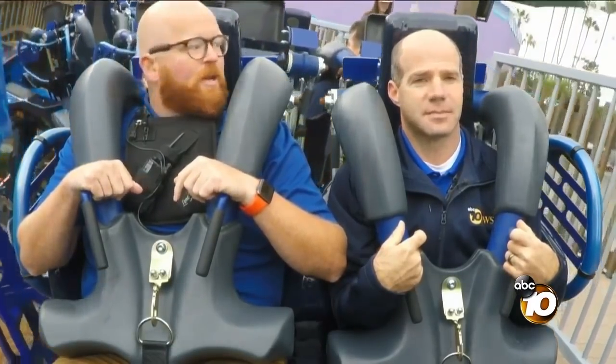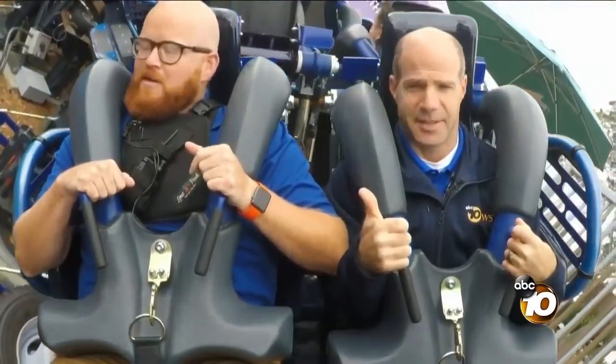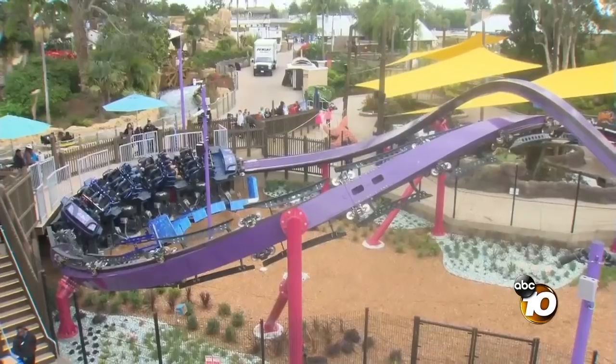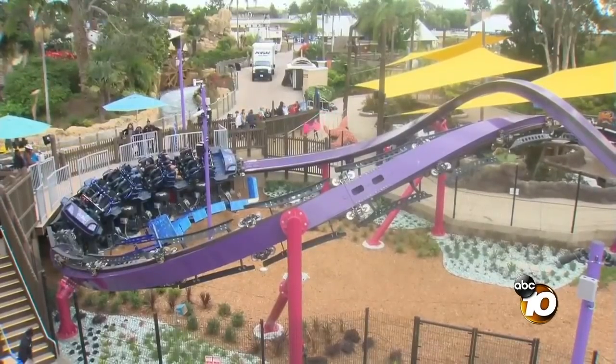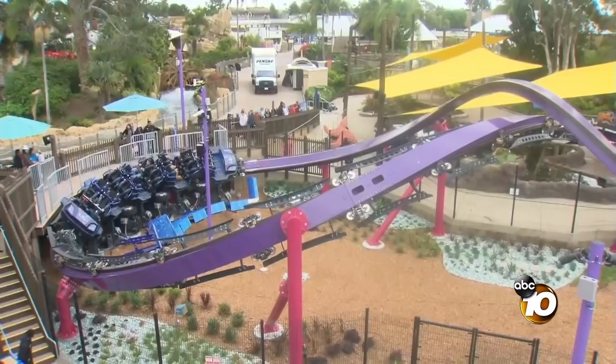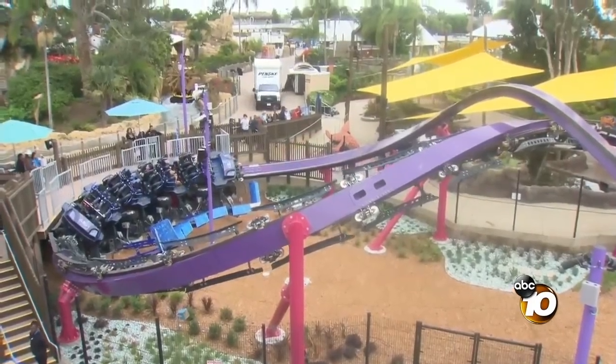Here we go. Push forward and keep your back and head against the seat and headrest. Here we go. We're sideways. We're horizontal, and here we go.